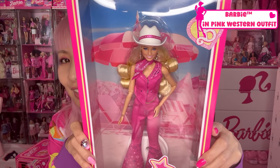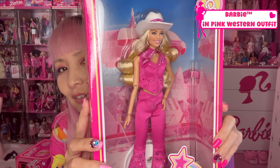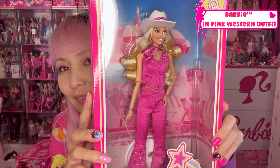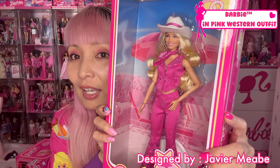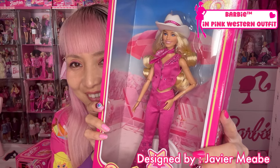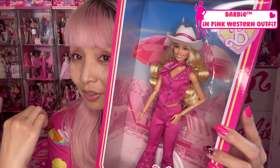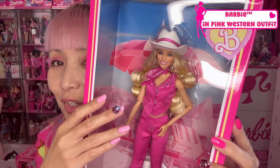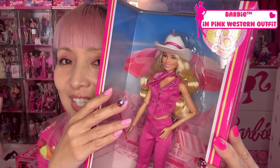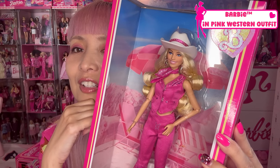And next one — Barbie in pink western outfit! She's definitely one of my favorite, favorite ones from this collection. This Barbie is designed by Havi. All Margot Robbie dolls got the same face, but depending on her hairstyle, the dolls look so different. I think she looks very good with this hairstyle.